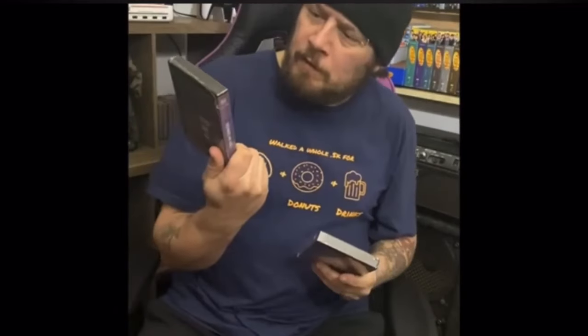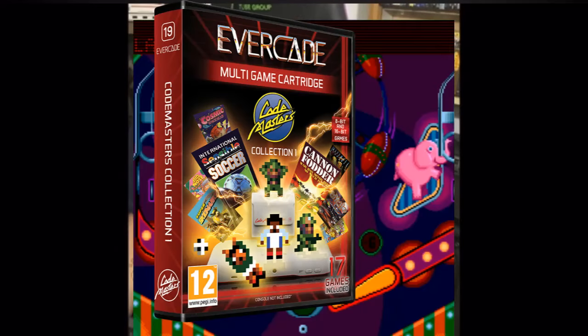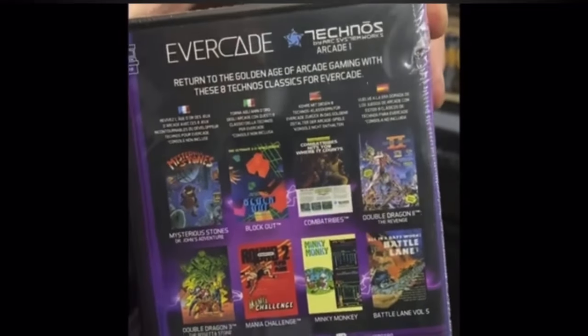Originally I was planning on purchasing every cartridge Evercade put out or already had out. However, that changed when I purchased the Codemasters collection — by far the worst cartridge I own in my opinion. This made me realize that I wasn't going to spend money on carts I'll probably never play again.